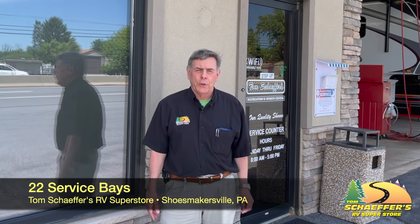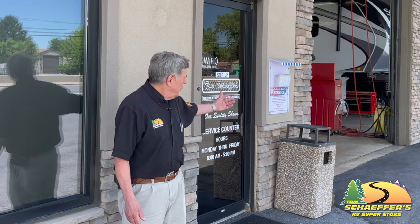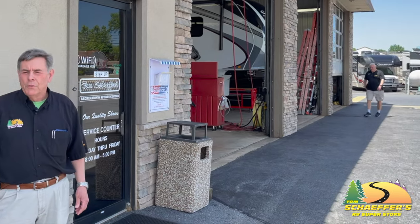We've got 22 service bays and a lot of certified technicians. Tom Schaffer's is constantly investing time and money into getting their techs trained — sending them out to Indiana for training and bringing guys in here to train them. As you can see, we have a very nice service department.